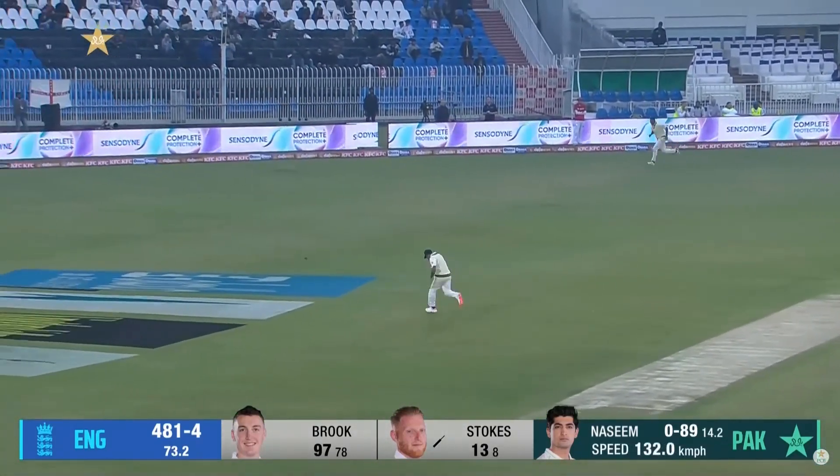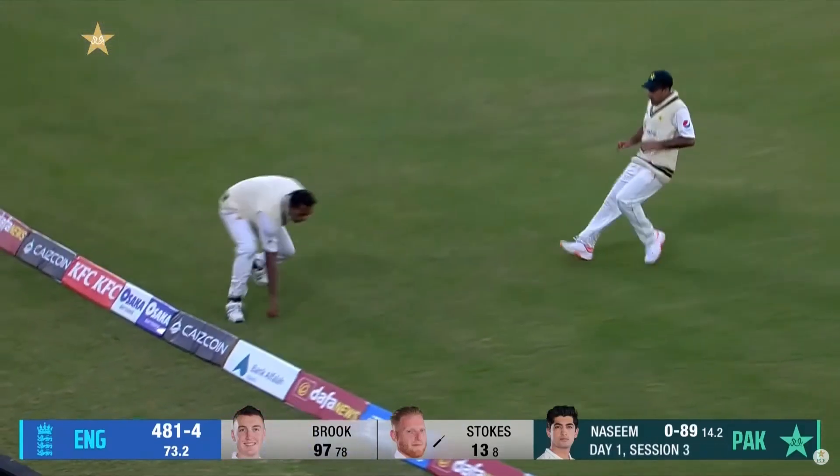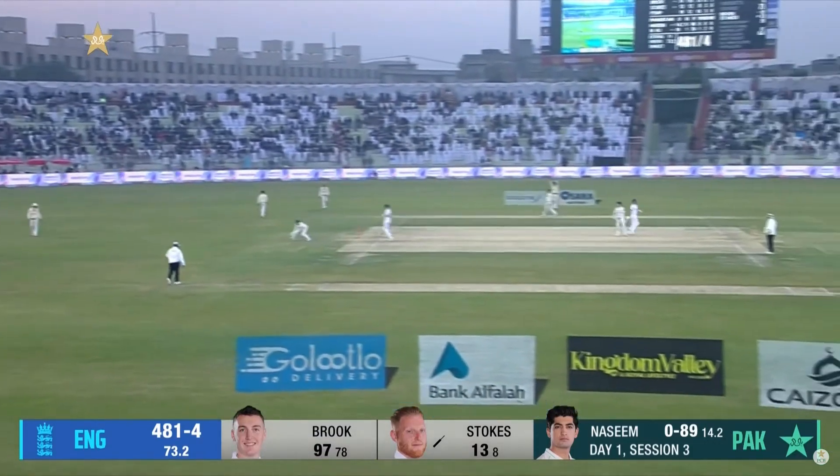If I was a guessing man, I'd say it's not gonna explode by the end of the game. Obviously it's a long time since we've been here — we don't know the conditions intimately.